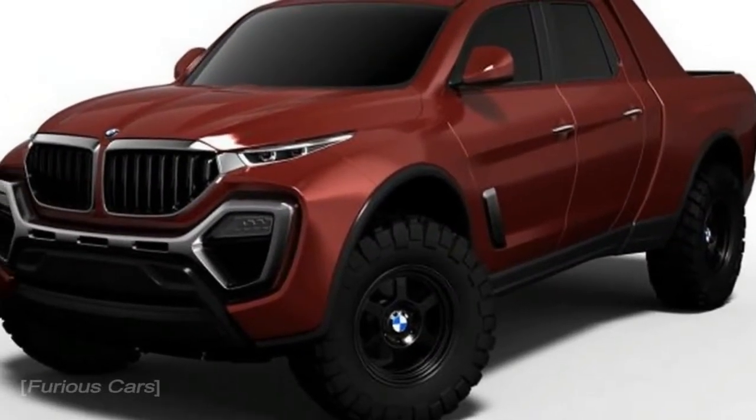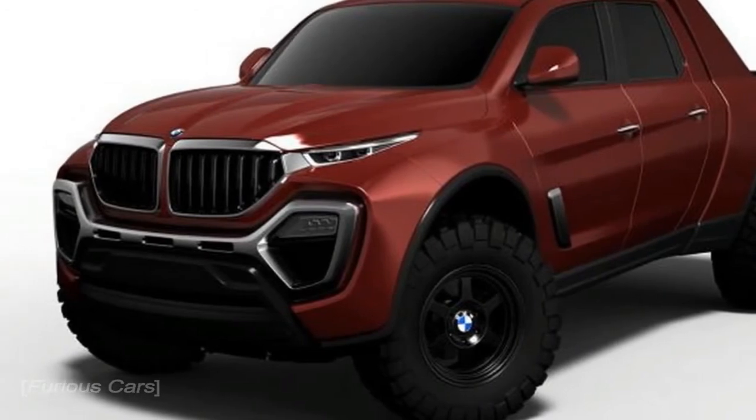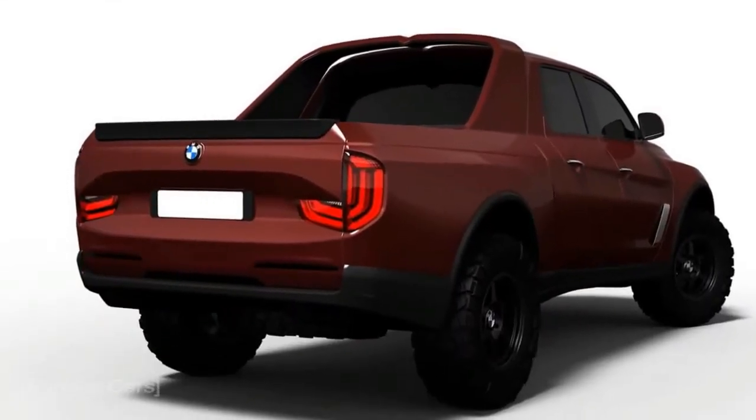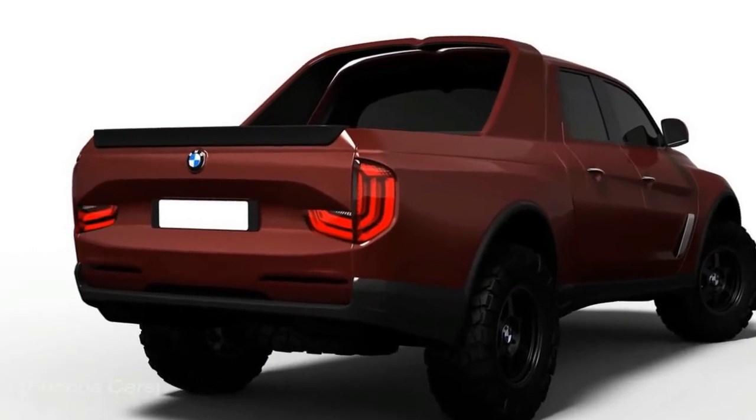As for the rear, you could say it's a bit too simple, although the taillights are somewhat BMW-ish. Perhaps if they were stretched out a bit more, the truck would have looked better from that angle.